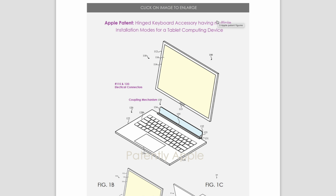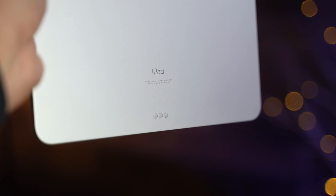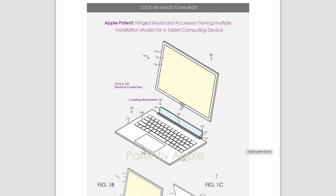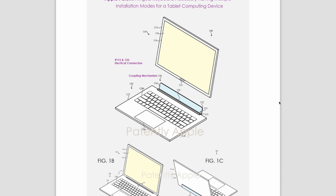Apple's patent describes a hinged keyboard accessory with multiple installation modes for a tablet computing device. What really stands out is the connector — it's not what we currently have on iPads. The connector is at the bottom and connects on that hinge, which they call the coupling mechanism. The current smart connector is on the back underneath the Apple logo, requiring a keyboard like the Magic Keyboard that magnetizes to it — but this looks different, which raises some concerns.